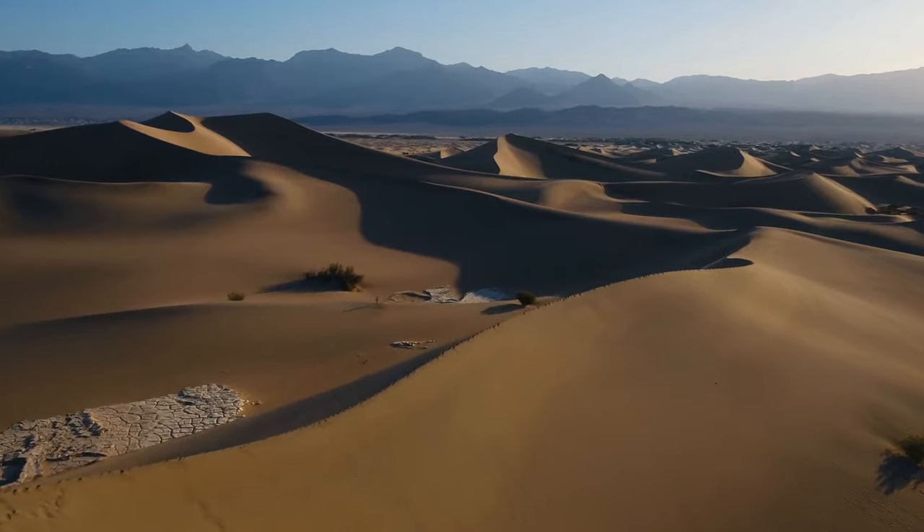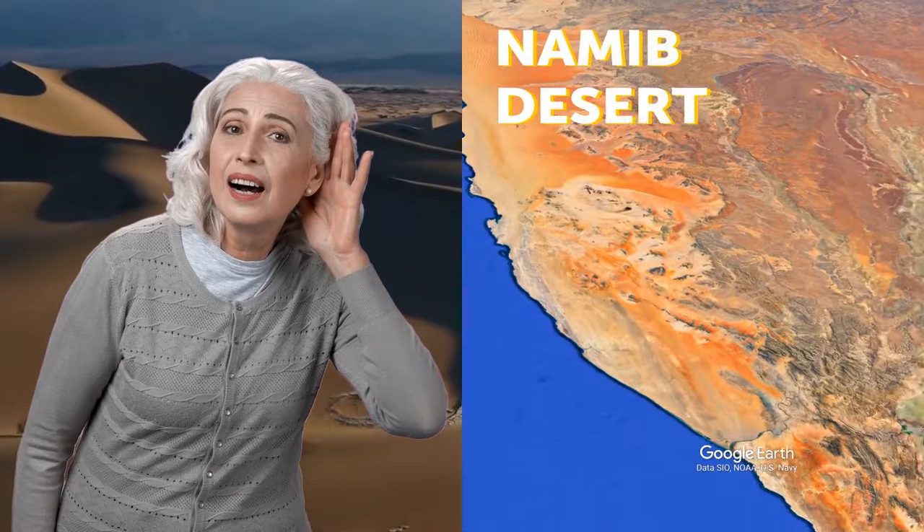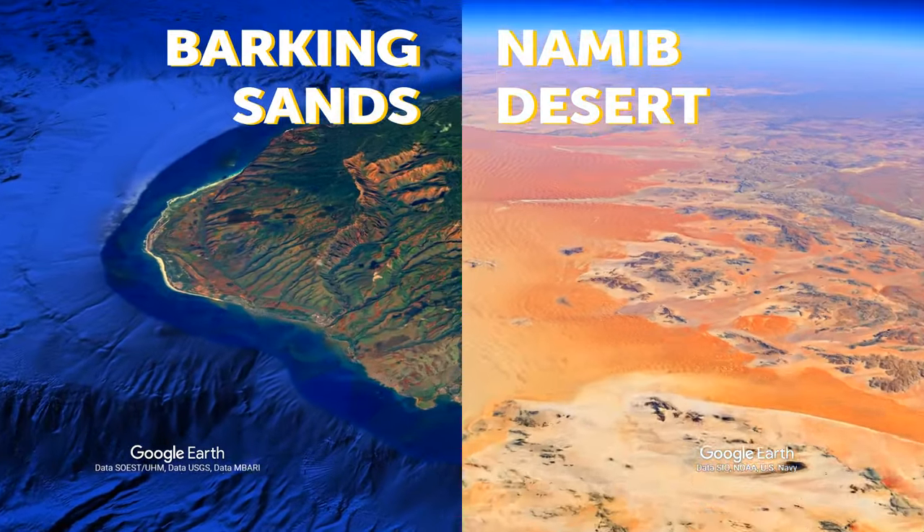When listening to it, it's similar to an airplane flying in the distance. This is one of the few places on Earth where the sand makes such a loud noise that it can be heard by visitors, along with the Namib Desert in Africa or the Barking Sands of Hawaii.